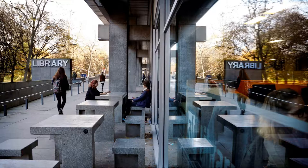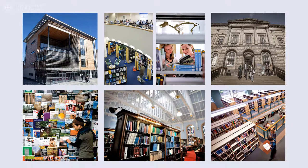The main library in George Square has a mix of resources for different subjects. There are several other library sites across the University, some containing subject specific items — for example law, education, medicine, veterinary medicine and divinity. All the sites offer study facilities, printing, PCs and help services.